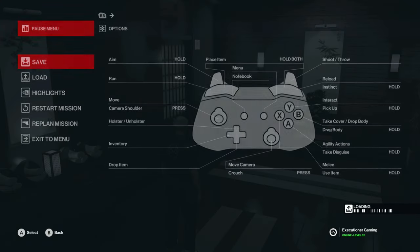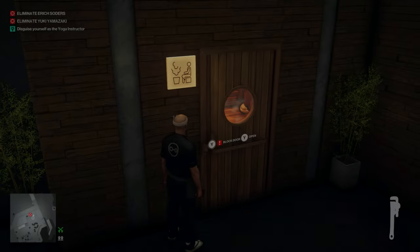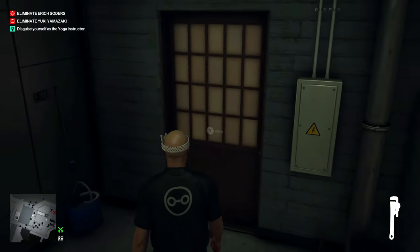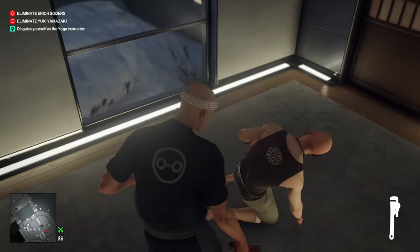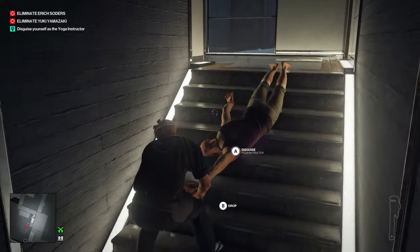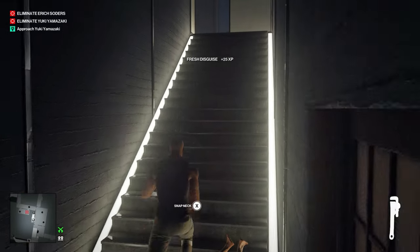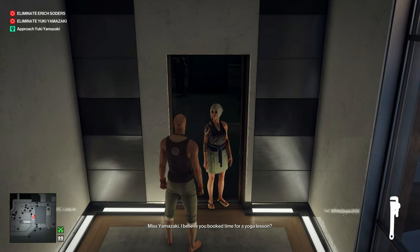Now we can go ahead and load up our save. We'll run back out of here and get the yoga instructor disguise. I'll try to knock him out from behind — we didn't lose SA this time, so that's good. I'm going to drag his body all the way to the bottom of the stairs, since there's a lady inside that room where the closet is. Go ahead and take his disguise and talk to Yuki before she gets across the hallway.